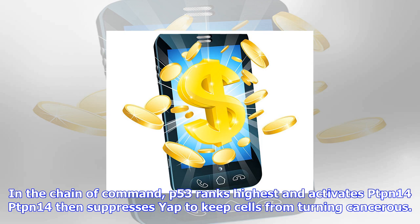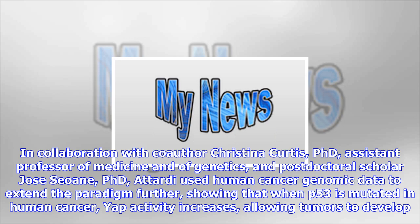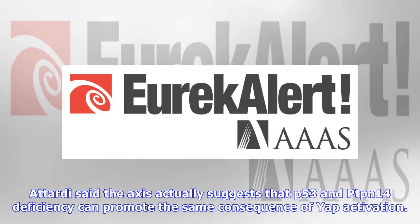In collaboration with co-author Christina Curtis, Ph.D., assistant professor of medicine and of genetics, and postdoctoral scholar Jose Sione, Ph.D., Attardi used human cancer genomic data to extend the paradigm further, showing that when p53 is mutated in human cancer, YAP activity increases, allowing tumors to develop.